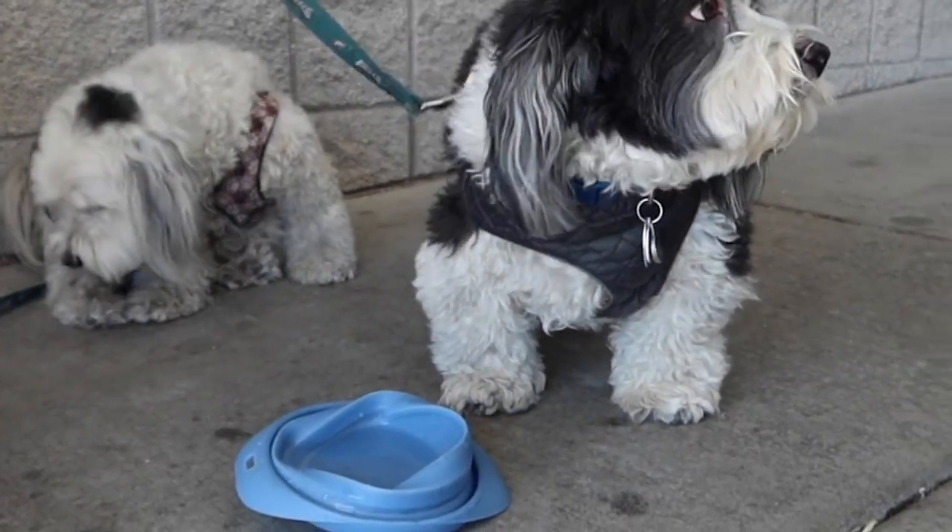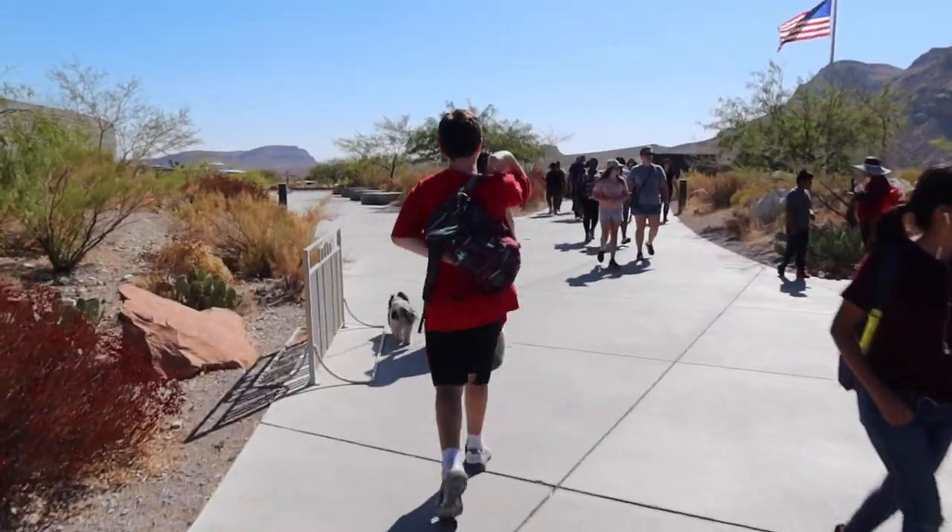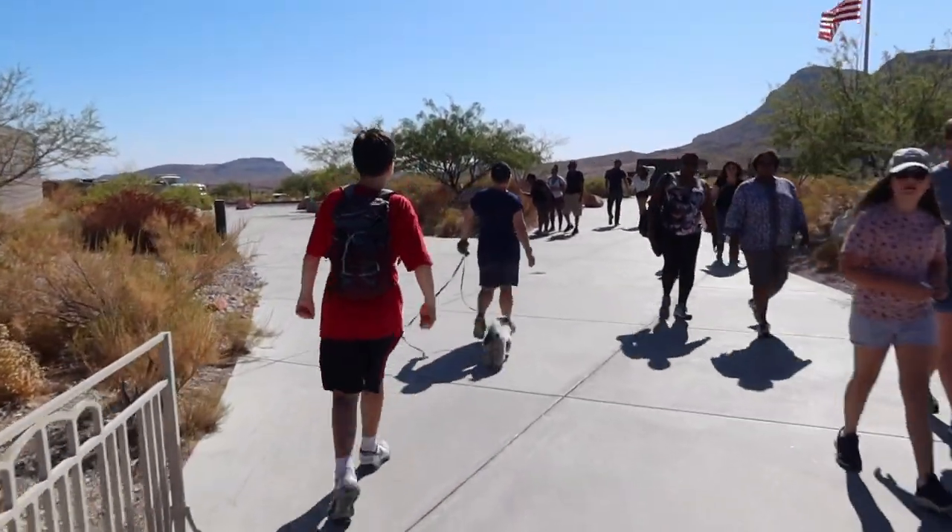Are you tired? Yeah. Going to head to downtown Summerlin, get something to eat, walk the dogs around.